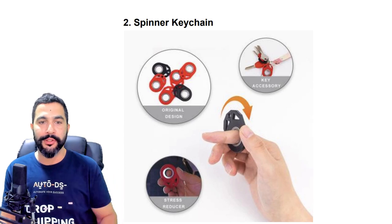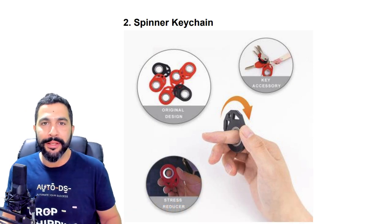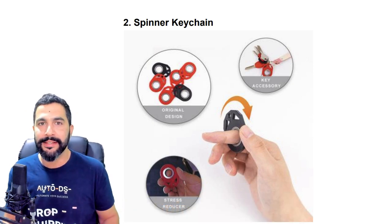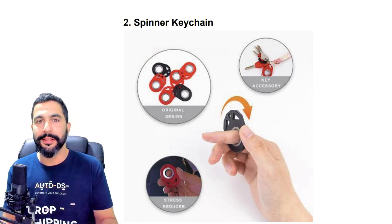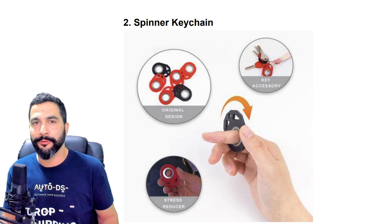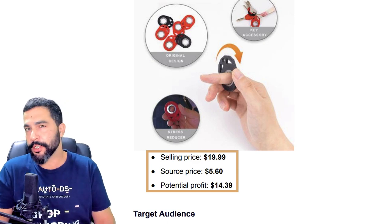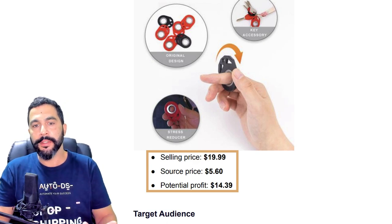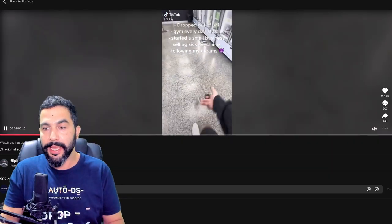Product number two: Spinner Keychain. Remember those spinners that were trending a few years back? Now we've got spinners in all types of shapes and forms, and in this case, a Spinner Keychain. The Spinner Keychain is being sold at $19.99, being sourced at just $5.60 from CJ Dropshipping, leaving the seller with a potential profit of $14.39. This seller is running a TikTok ad on his product, so we're going to look at that, his website, and of course the source website, CJ Dropshipping.